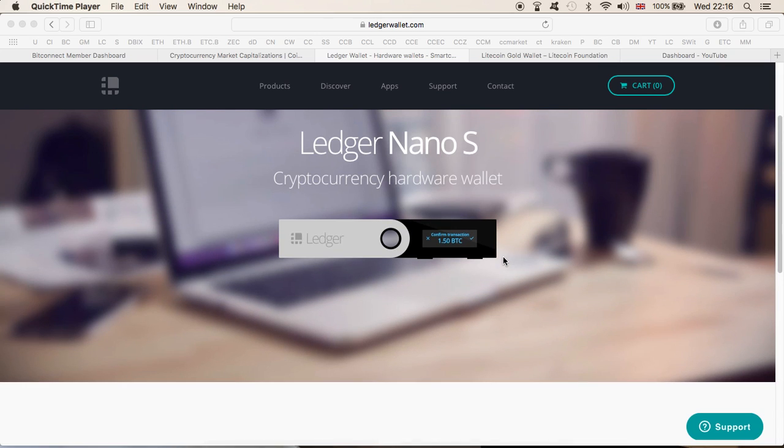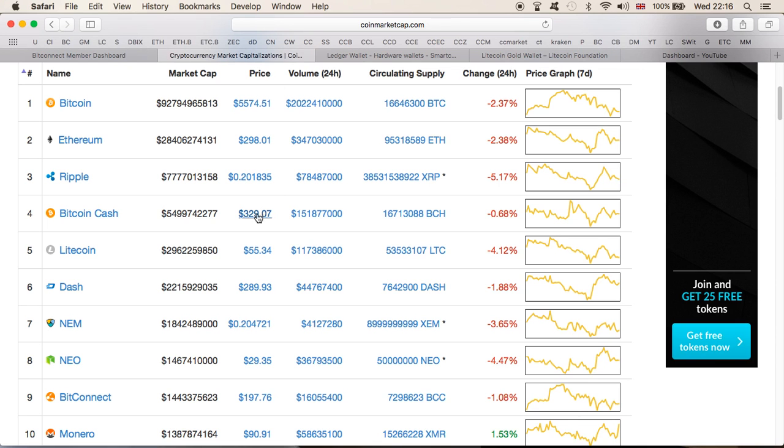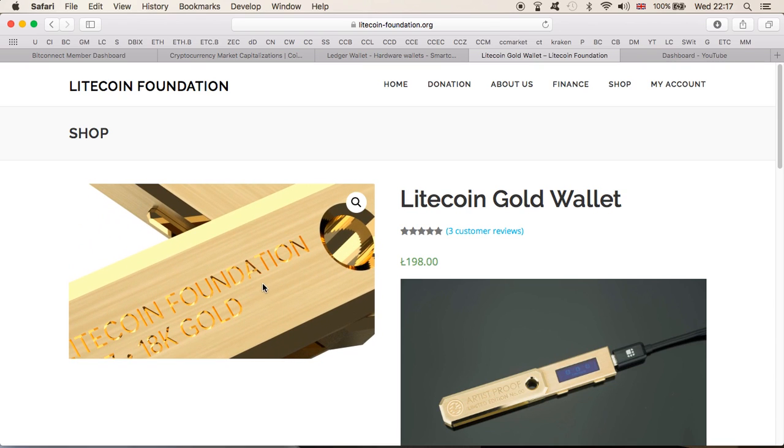There's a link in the description if you want to purchase one. At 69.60 euros with shipping, it's going to cost about two Litecoins to get yourself a Ledger Nano S at the current price — which is not too bad. But now let's look at the gold version, which is probably the one you want to get yourself. This is the one right here — oh my god, this is crazy.